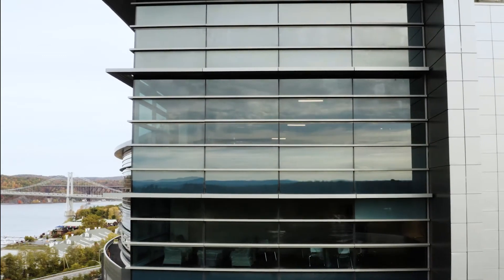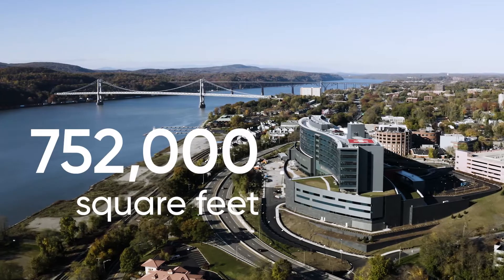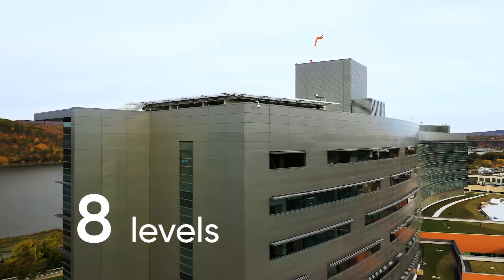With its distinctive shape that follows the aesthetic of the Hudson River, the new 752,000 square foot patient pavilion adds an eight-level addition to the existing medical center.